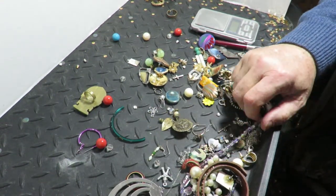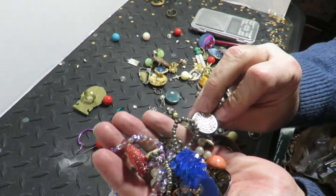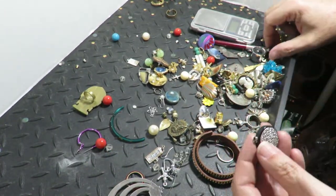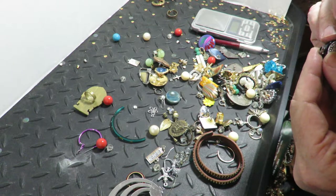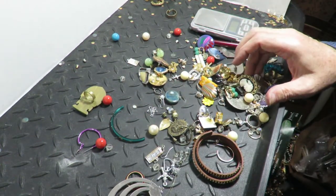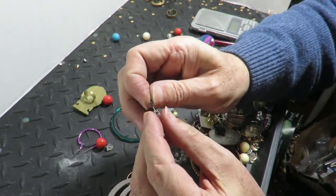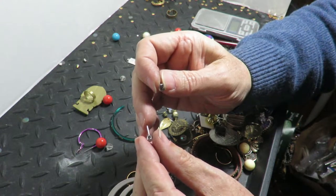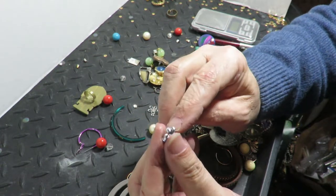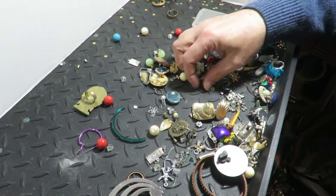Have I gotten any gold out of this one yet? No. This has got something — a lot of work went into it. There's writing on the top: 18K GP. GP is gold plate — so that's nothing, sorry. This thing looks good, but I think it's one of those piercing starters, actually, because it's real pointy. And it's welded together — but the way it's welded is wrong.